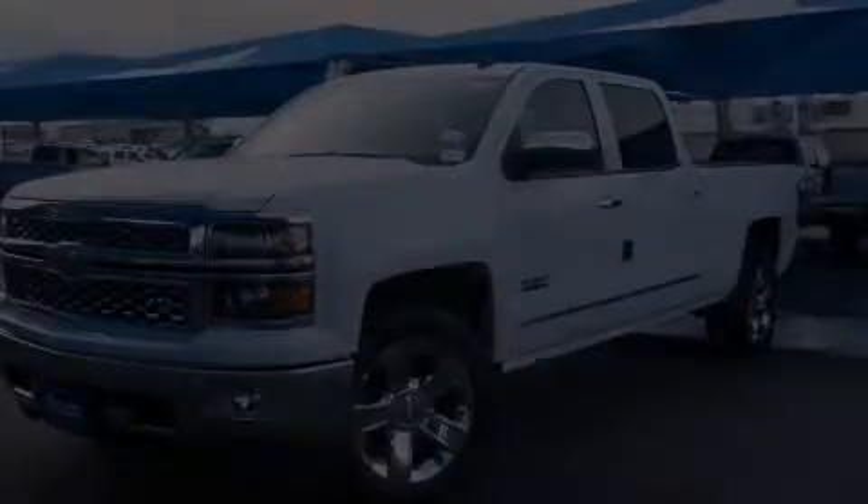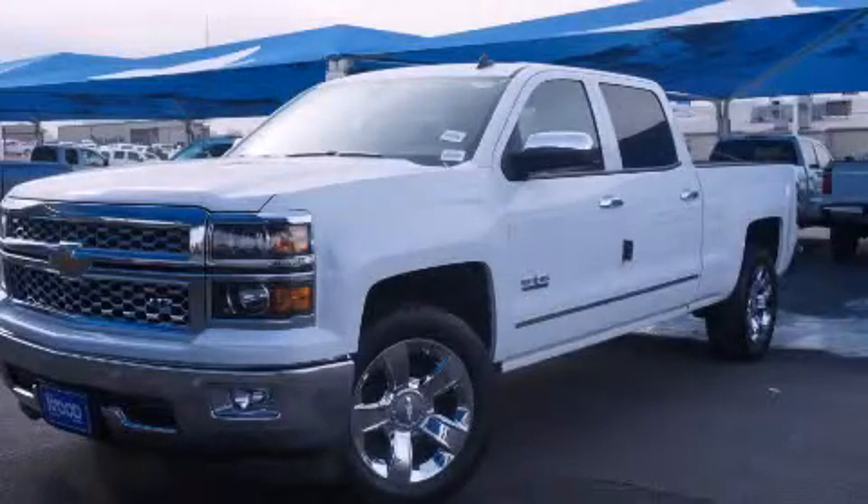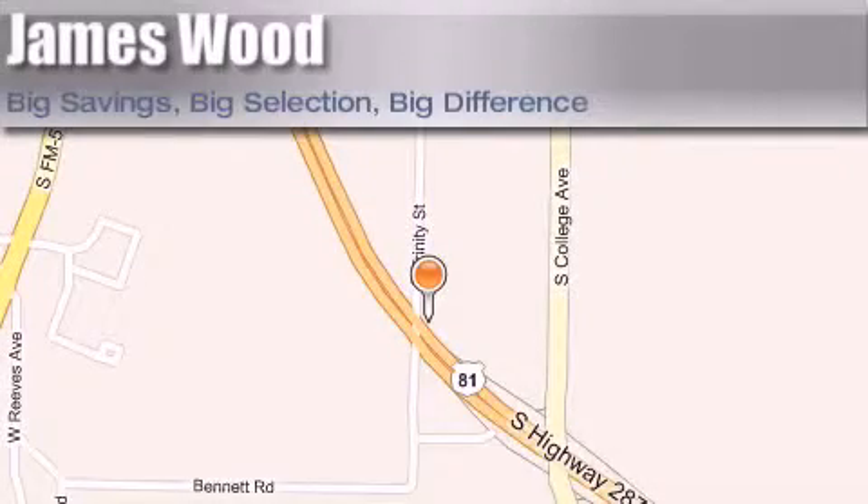Contact us today to arrange your test drive. James Wood Motors is located at 2111 US Highway 287 South in Decatur. Our goal is to exceed all of your expectations to ensure that you'll return for future visits.